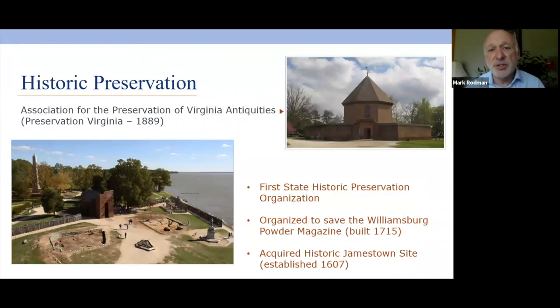In 1889, the first statewide historic preservation organization was formed — the Association for the Preservation of Virginia Antiquities, now Preservation Virginia. They formed to save the Williamsburg Powder Magazine and then purchased the site where Jamestown had been settled. When you go to the Jamestown Historic Site managed by the National Park Service, it is actually still owned by Preservation Virginia.